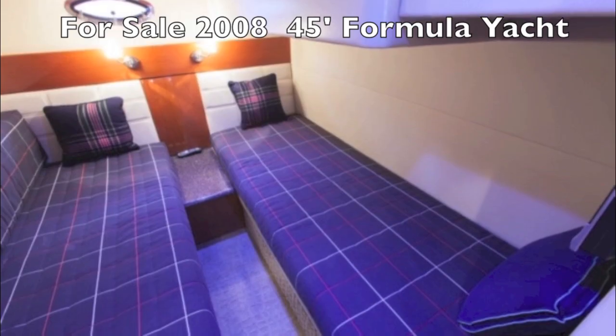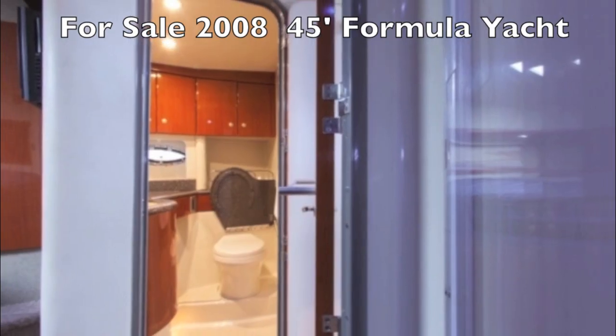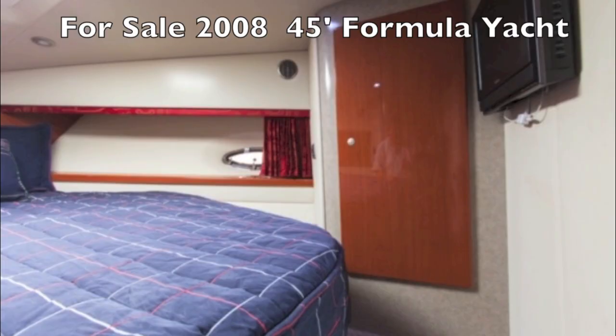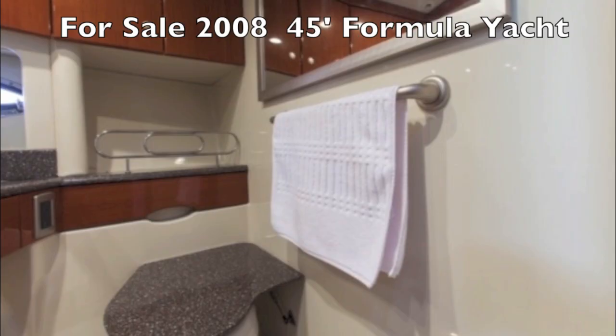This is the guest suite — it's got its own door, and you can put it together so it becomes a queen size. There's a nice enclosed bathroom. The master cabin is forward with its own door — a big queen-size walk-around bed with its own bathroom.